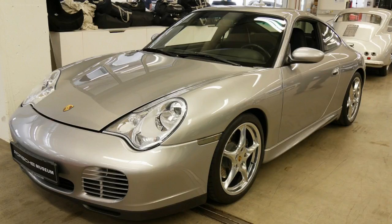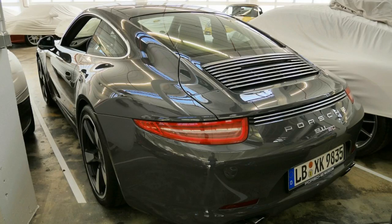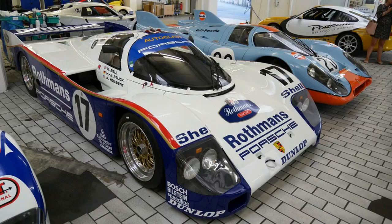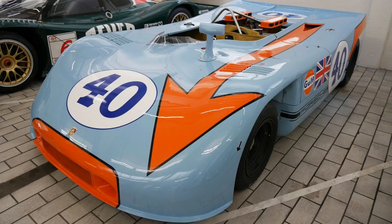A short drive away in a top-secret location is what you could call the museum vault. Here is where Porsche keeps all its concept cars, prototypes, design studies, promotional cutaways, and race cars that can be pulled out for use in the museum or shipped around the world for marketing and PR purposes. For instance, Porsche always features one or two of these cars at a Sema or New York auto show press event.